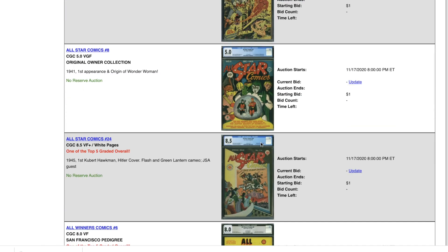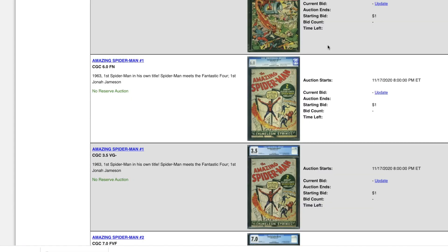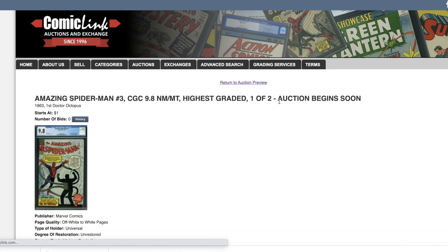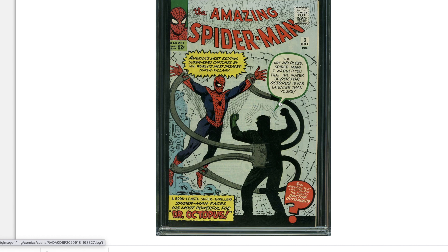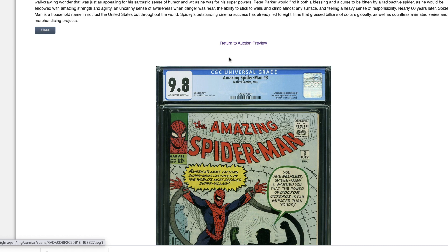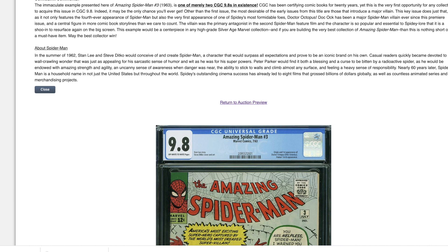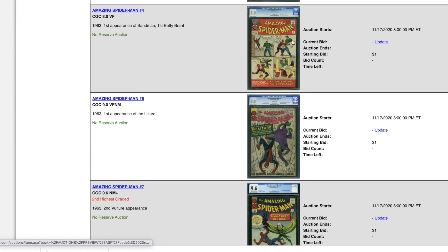A lot of golden age goodies, but your Spider-Man — Spider-Man 1, two copies: a 6.0 and a 3.5. I have to take a look at this 9.8 Freak of Nature. Off-white to white pages — look at this, oh my goodness. Breathtaking. You see something from 1963 that looks this good? 57 years old and it looks this incredible. You've got to be excited about that one. A lot of high-grade stuff here.